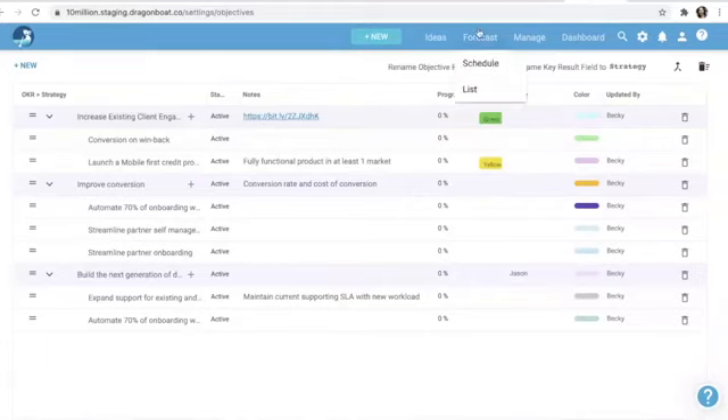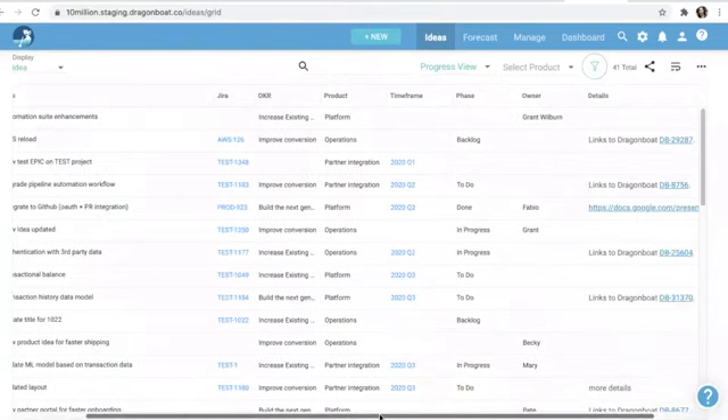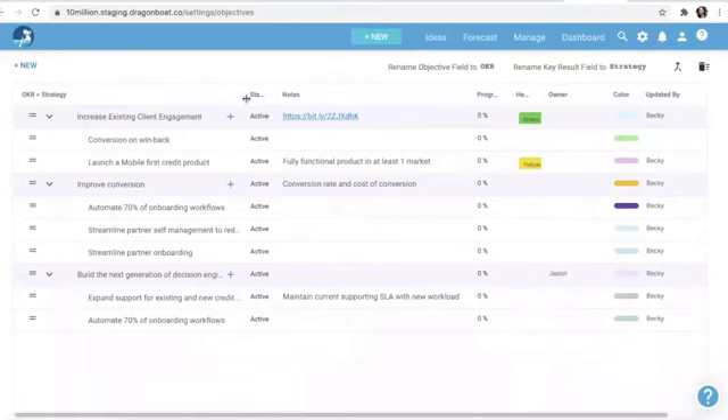Quite often we're left with a list like this — items we want to work on in a certain timeframe — and we try to prioritize in different ways: by resources, efforts, scope, and so on. That becomes very difficult to see. What we want to do is come here and decide how we group them. One of the most logical ways to group everything we want to do is by OKRs — you can call it a strategy or initiative. That creates a bucket for us to put things into.